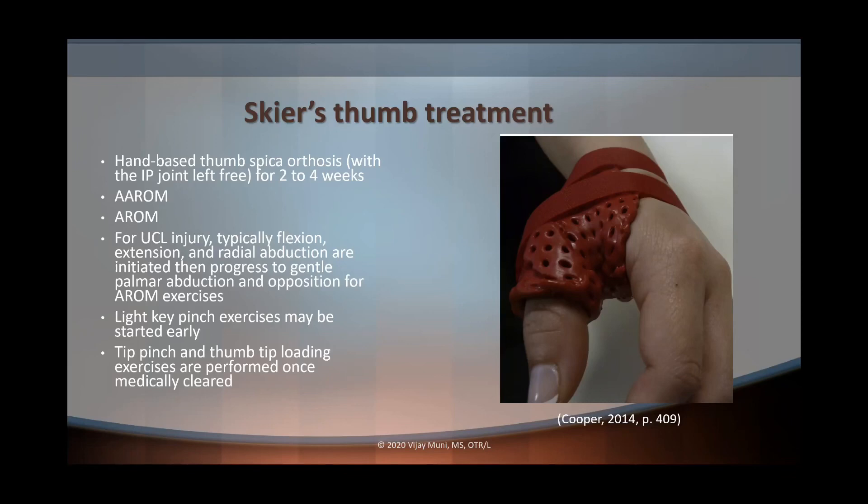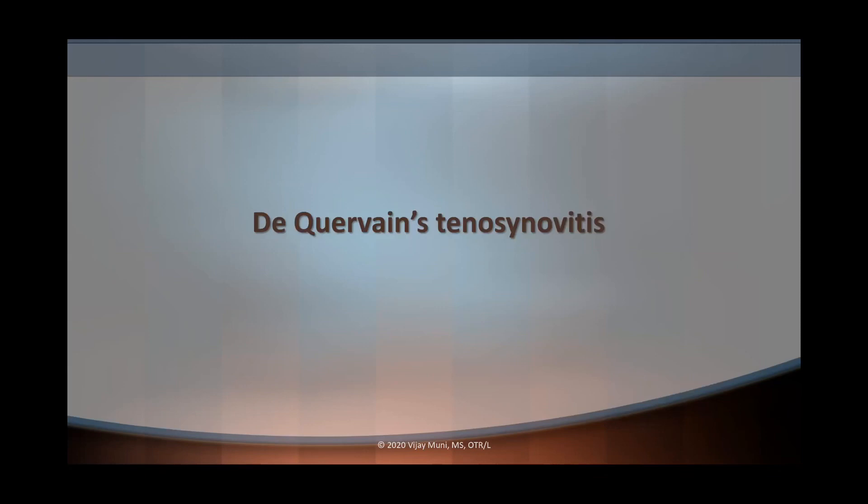So how do we treat a skier's thumb? We're going to use a hand-based thumb spica splint for two to four weeks, leaving the IP joint free. We're also going to do active range of motion, active assist range of motion, beginning with flexion, extension, and radial abduction, then eventually moving into palmar abduction and opposition. We can start light key pinch exercises early, but tip pinch and loading exercises need to be held off until medically cleared to avoid re-injuring the UCL. Always get medical clearance from the physician before beginning tougher strengthening exercises.